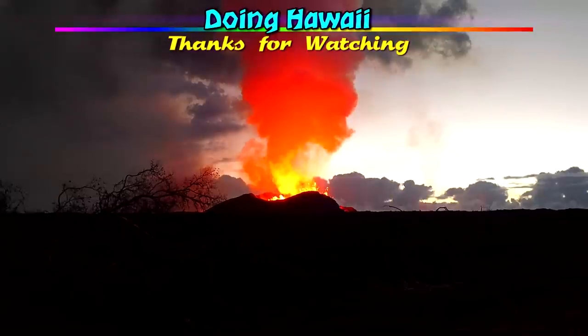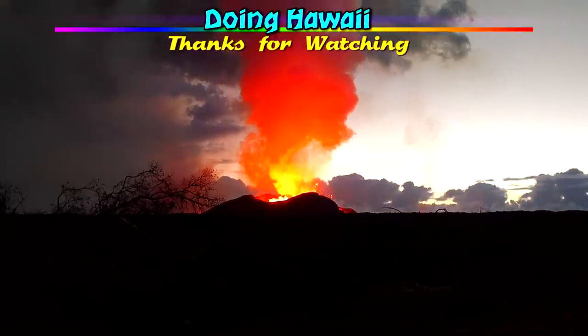And that does it for this great presentation. I really hope you enjoyed this video, and as always, have an amazing morning, afternoon, or evening.